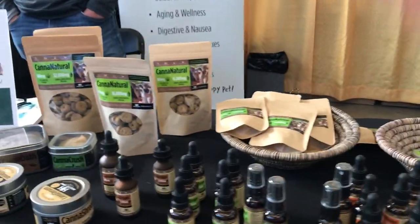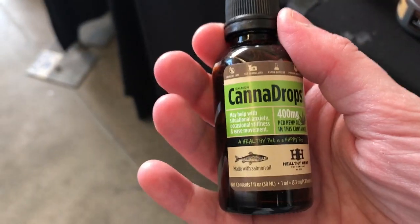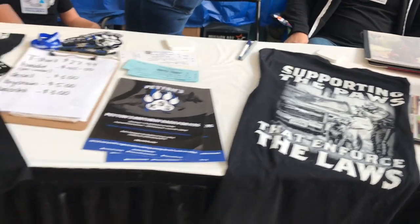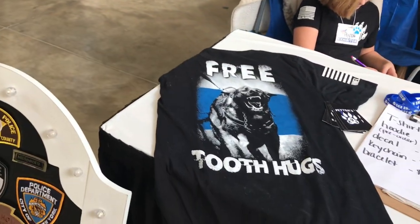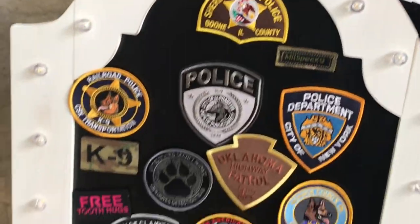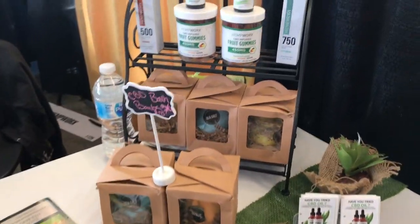And then the vendors. There were so many CBD oil and hemp product vendors there - I had counted at least six. And there were also places where, if you bought something, portions would be donated to certain charities. This one was obviously working canines. Another CBD vendor.